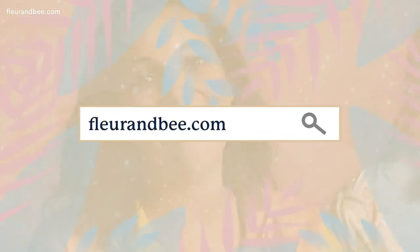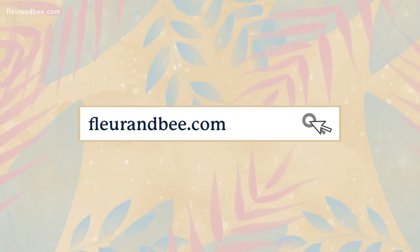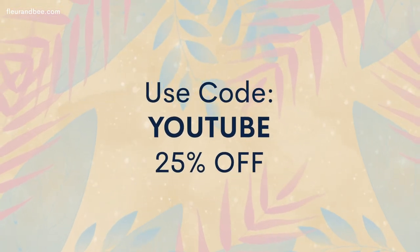Thank you so much for watching our video. If you're interested in trying any of Fleur & Bee's incredible moisturizing products, just head to our website, fleurandbee.com, and be sure to use code YouTube for 25% off. Please also subscribe to our channel, follow us on social media, and check out our blog. Bye for now!